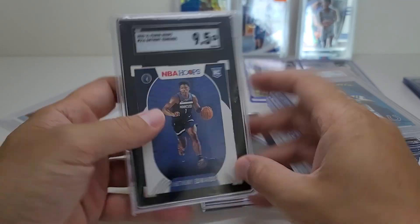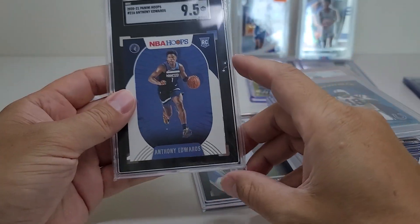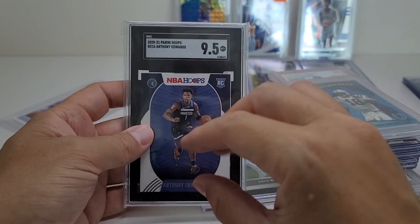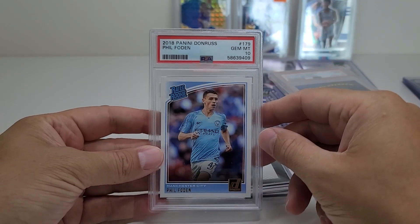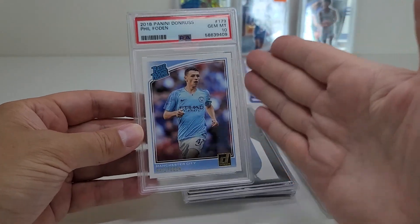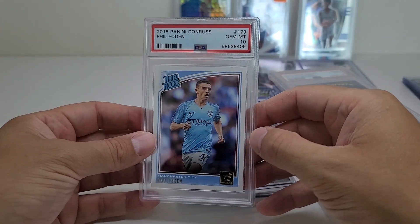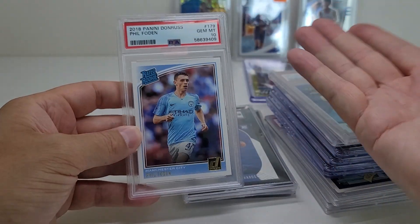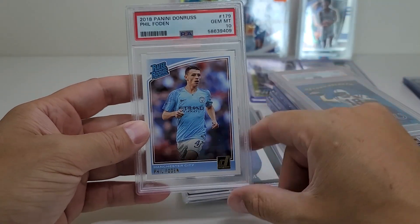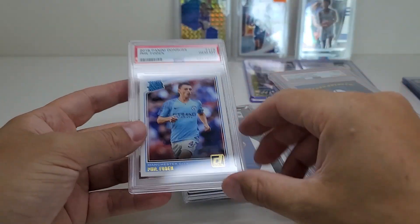These were a little more expensive. This is an Anthony Edwards 9.5 rookie for $9 — I thought that was a good deal. And lastly, this is my most expensive card — I paid $40 for this Phil Foden Gem 10 Donruss rookie. He wanted $50 but gave it to me for $40. I thought it was a decent deal. We'll see if he keeps playing well. It's a Donruss so I don't think they go up too much in value compared to the Optic or whatever.